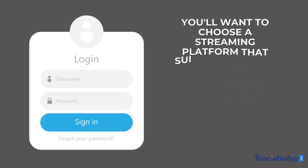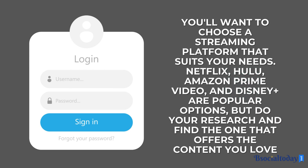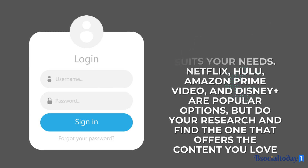Once you've selected your streaming platform, it's time to set up an account. Simply visit their website or download the app, enter your details, and you're ready to go.